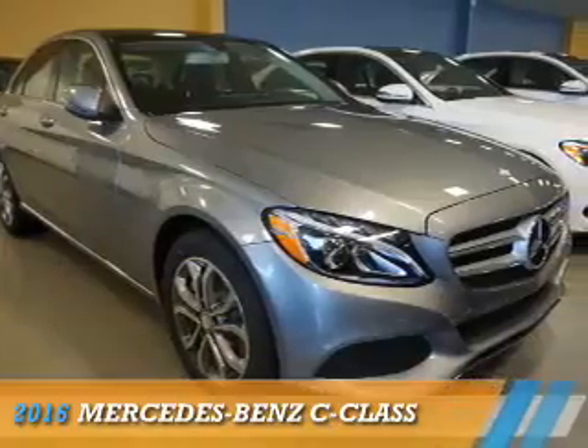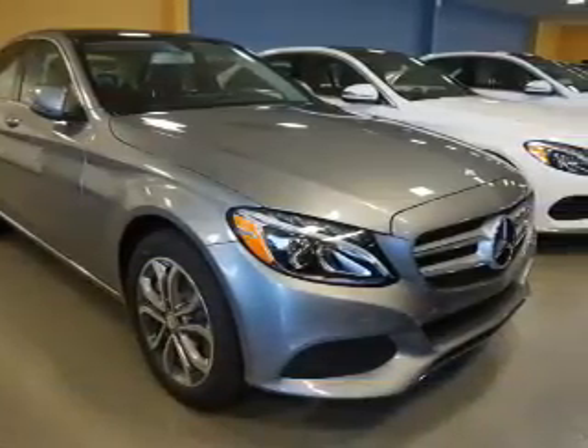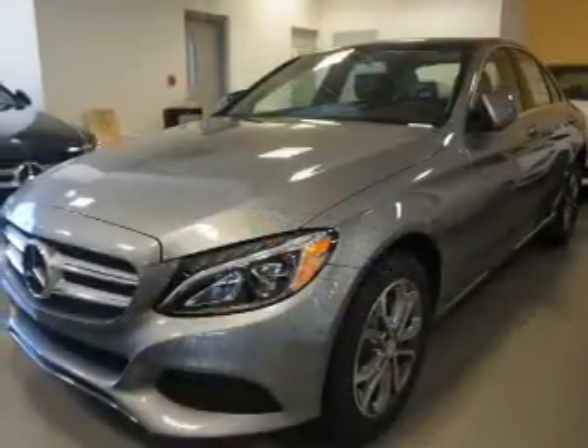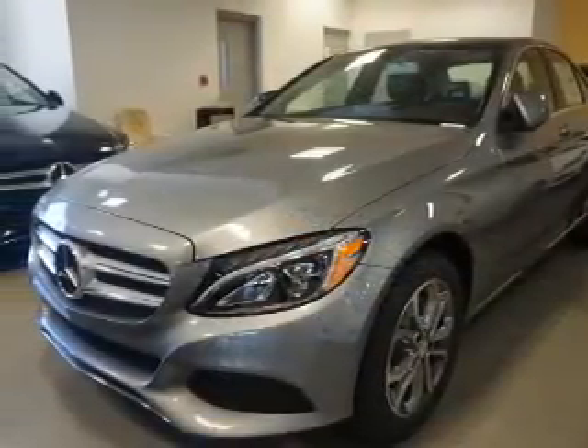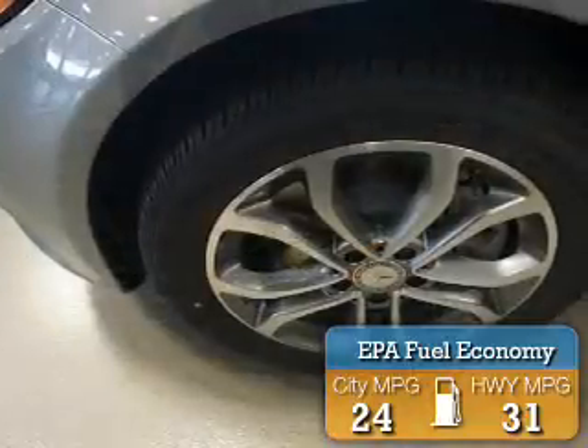Presenting the 2016 Mercedes-Benz C-Class. It's powered by all-wheel drive, a two-liter, four-cylinder engine, and an automatic transmission. Great fuel efficiency saves you money by requiring fewer trips to the gas station.